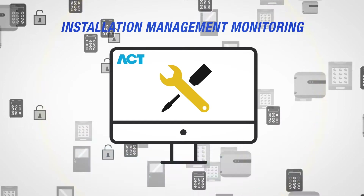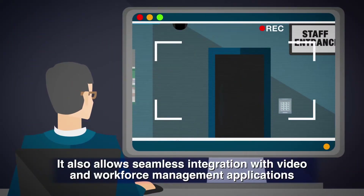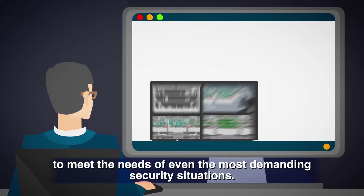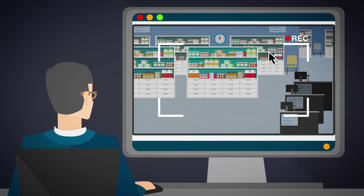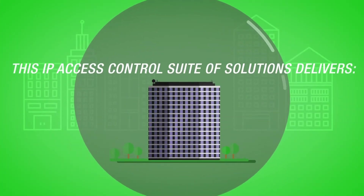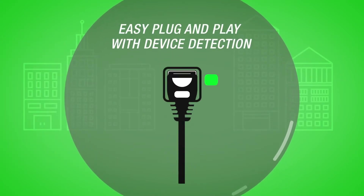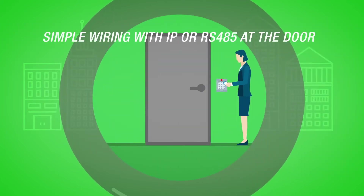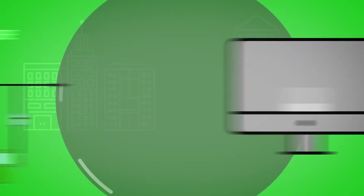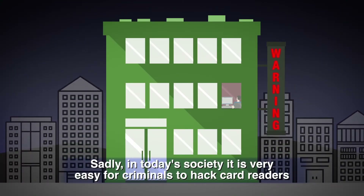It also allows seamless integration with video and workforce management applications to meet the needs of even the most demanding security situations. This IP access control suite delivers easy plug-and-play with device detection, simple wiring with IP or RS-485 at the door, flat system architecture, and is fully customizable to your requirements.